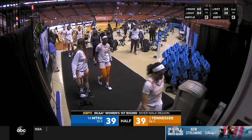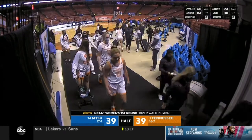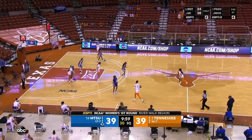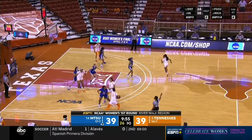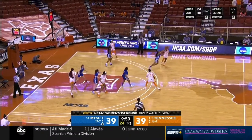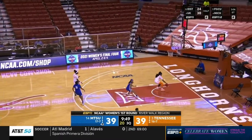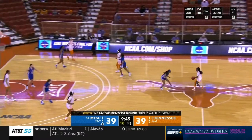Time for halftime with Maria Taylor and Andy Landers. Start of the third quarter — Tennessee the 3 seed, Middle Tennessee the 14. Right away, good D from Middle Tennessee as Hayes got her hands on it, but Tennessee is able to flag it down.